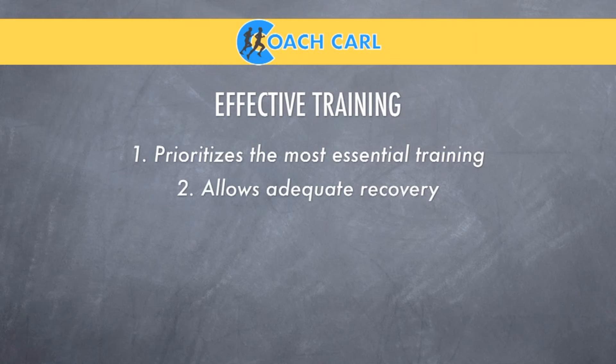Secondly, we want to make sure that we're allowing adequate recovery time. As you improve as a runner, the improvement is stimulated by the hard workouts, but the improvement itself actually occurs during the recovery from those hard workouts. So we want to allow adequate recovery time from those key workouts. That way we can put together a week that not only stimulates your body to improve, but also gives your body the opportunity to repair itself and see that improvement.